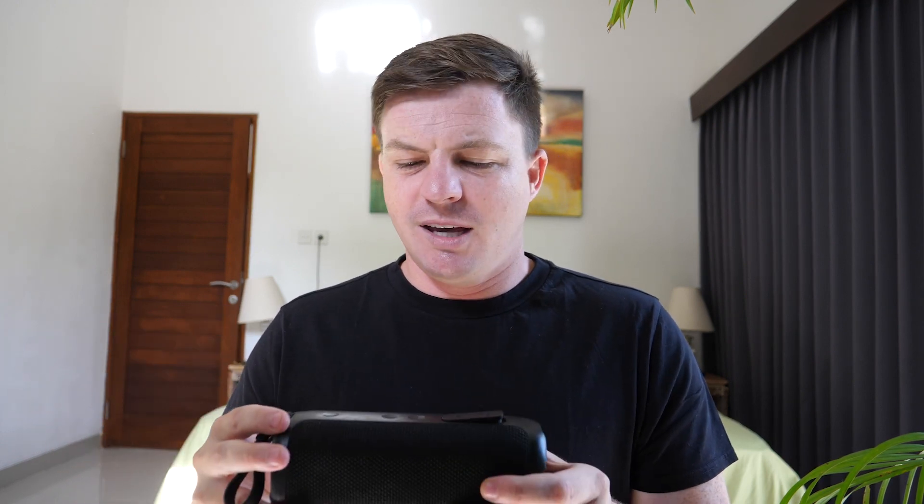Genuinely, I have absolutely no problems with it. The Bluetooth always connects first time, which can also be a difficulty with Bluetooth speakers — I've never had that trouble with this. It's been water resistant; I've taken it to the beach and it's never got damaged with sand.